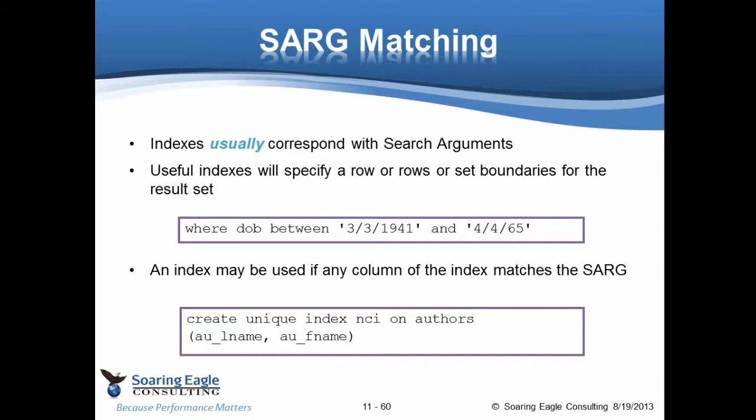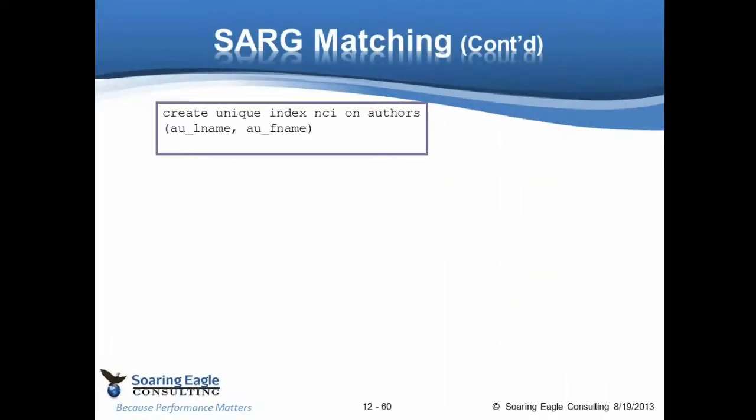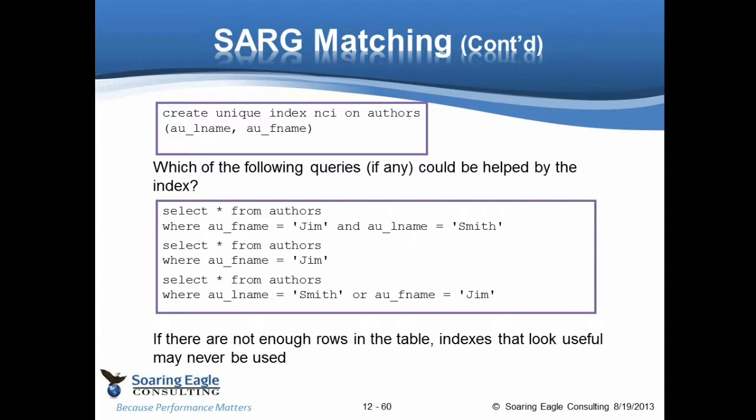Let's take an index similar to that phone book lookup — an index on the authors table on last name and first name. The question is: which of the following queries could be helped by this index? The first query is SELECT FROM the table WHERE first_name = 'Jim' AND last_name = 'Smith'. This is pretty much what this index is for. It doesn't matter if we specify first name first or last name first — we have an AND, we want both to be true, the server figures it out and says this is a good index.